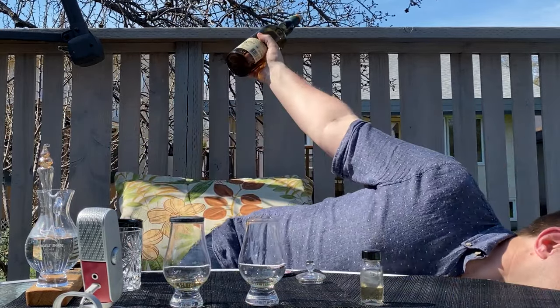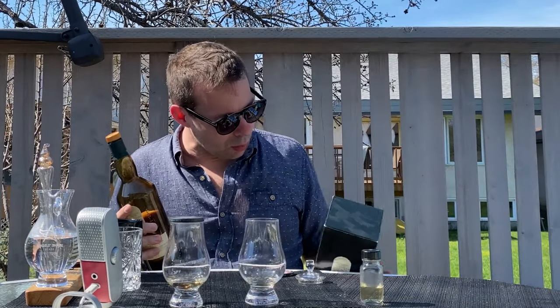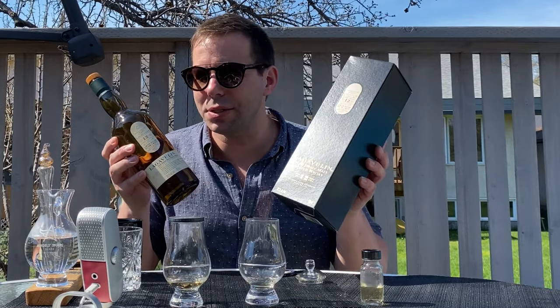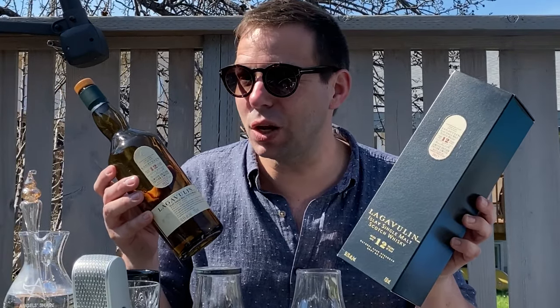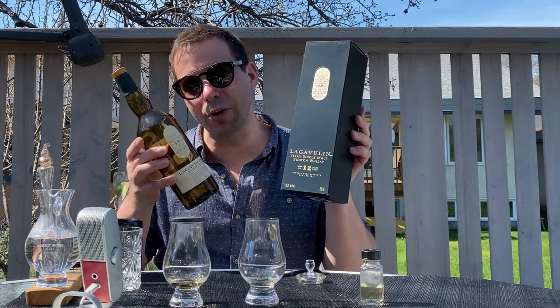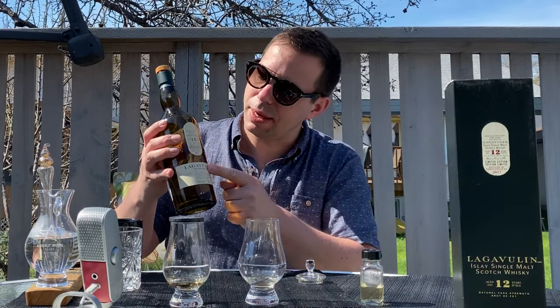The Whiskey Whistle whiskey score for Lagavulin 12 year old cask strength 2017 special release: it's going to be 92 out of 100. 92 out of 100 is the Whiskey Whistle score for Lagavulin 12 year old from 2017. Make sure you look for that — I think you'll like it. This is a really great example of the raw power of Lagavulin without any sherry to soften the sharpness.